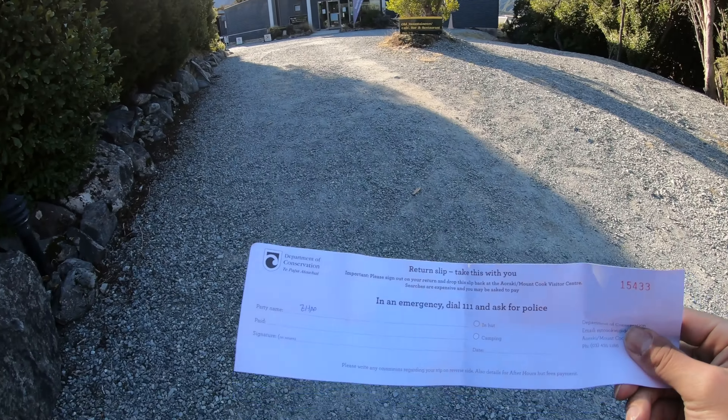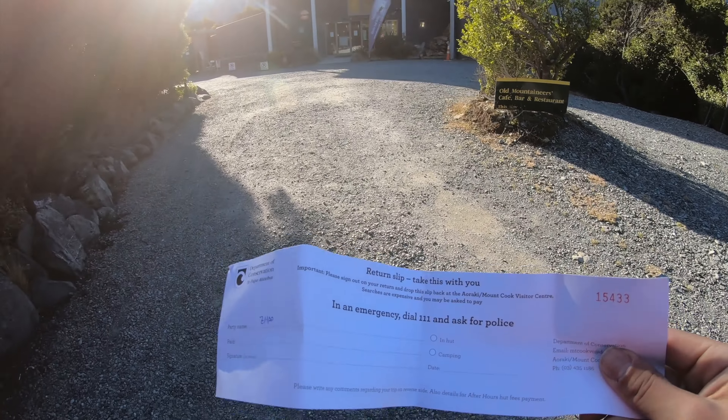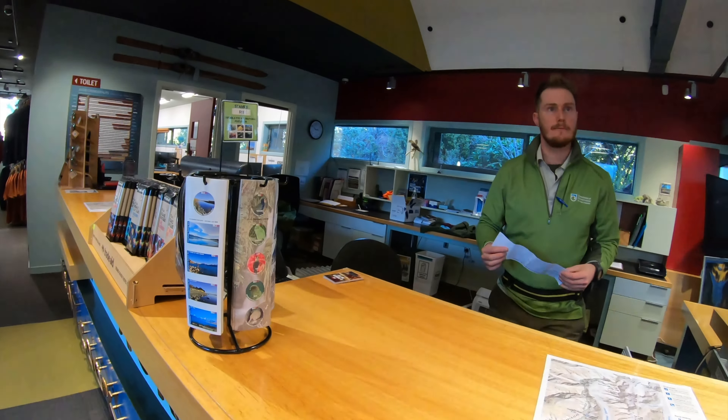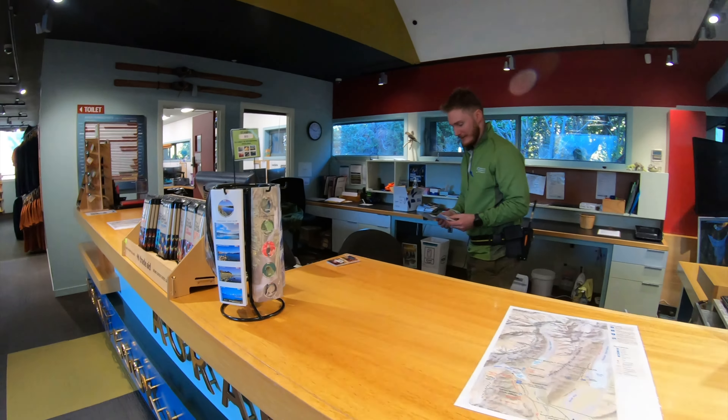I needed to drop off a slip back at the visitor center and let them know I'm safe. The staff asked if I was starting out from Mueller Hut, and I confirmed yes. They said it was a good trip, and I mentioned it was super windy and cold the day before. They agreed it was a windy day.